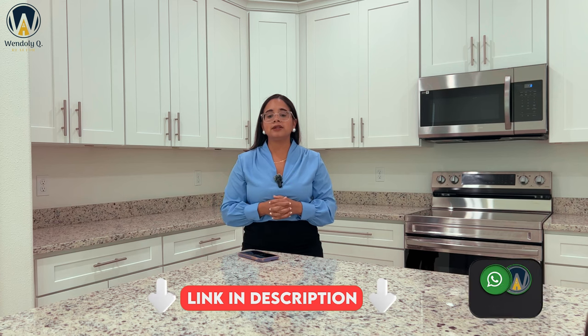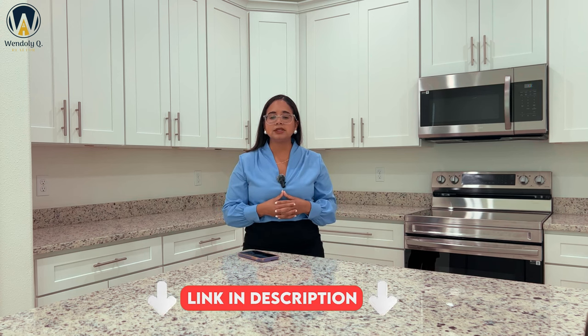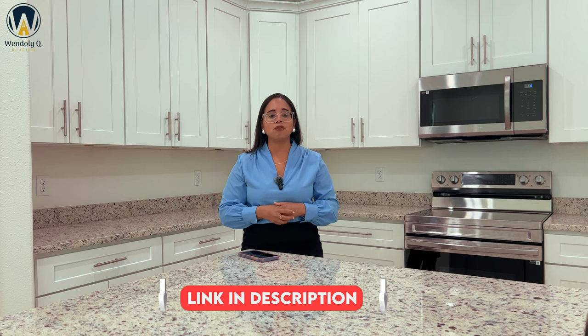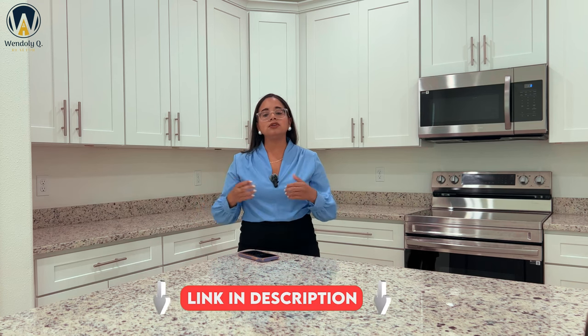If you want a tour of this home, my number is going to be here at the bottom of the screen. Give me a call. I also have a link down below in the description where you can schedule a consultation or showings with me — consultations are about 30 minutes, one-on-one, and it links directly with my calendar. If you decide you want to sell your home first and then buy, I also assist with that — I have listing appointments available as well. I want to guide you from beginning to end in your home buying journey here in the beautiful Sunshine State.